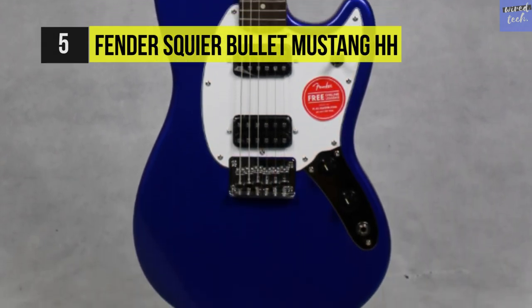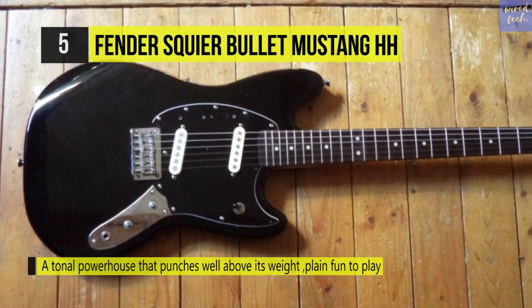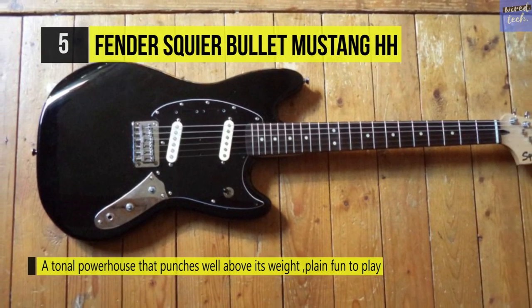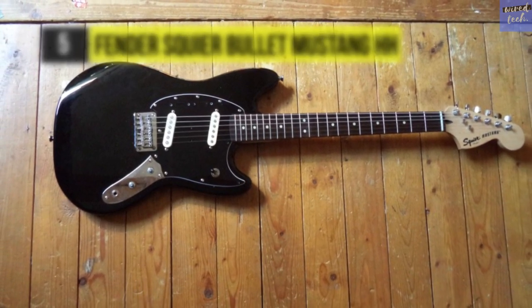The six-saddle vintage-style piece allows you to vary the tone freely by introducing the Fender tremolo arm. It also has a high-gloss finish that complements its chrome finish hardware parts and ensures the hardware parts are unaffected by corrosion.